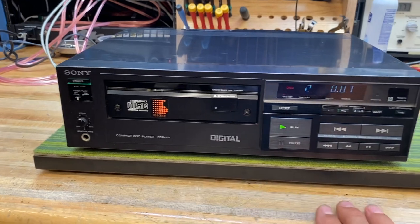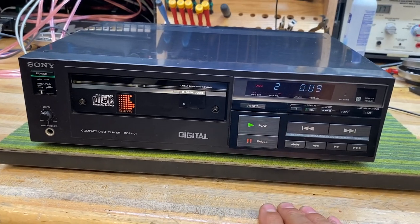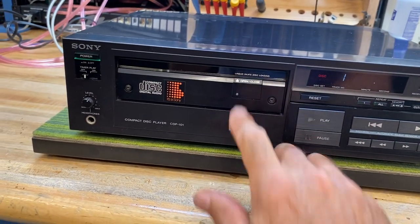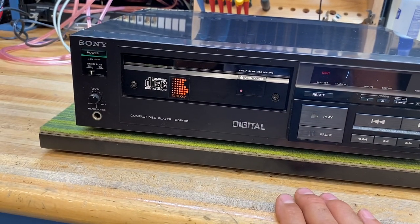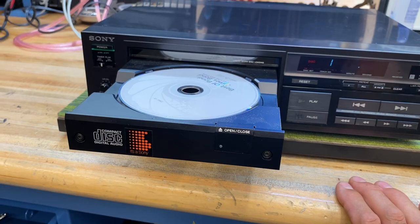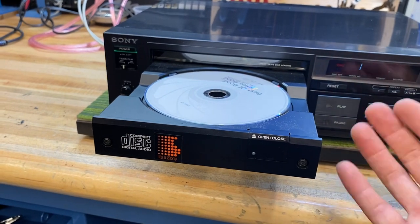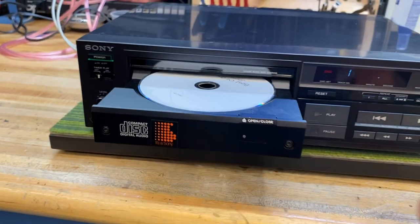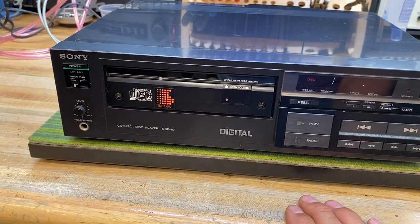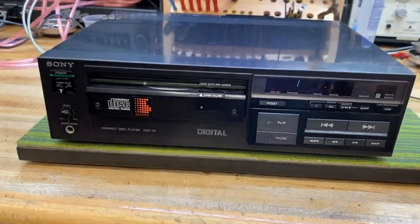Another thing I just noticed is there's no stop button. There is a pause button, but nothing to stop it — a secondary push to pause just unpauses it, which is kind of unusual. That delay you see in the drawer opening is essentially the clamping system having to release, so the motor that releases the clamp has to go through its motions of releasing the disc before the door can eject. I've never seen such a delay between pressing open and the actual door opening, so you've got to be patient with this one.